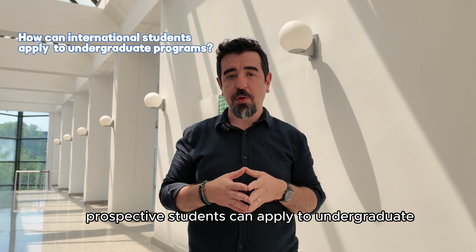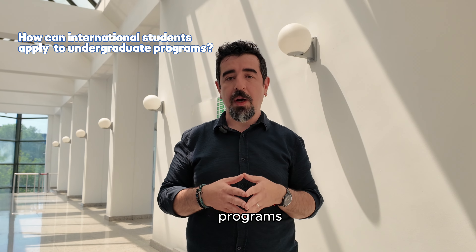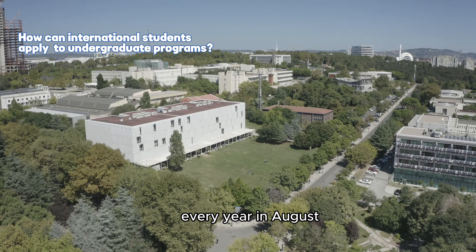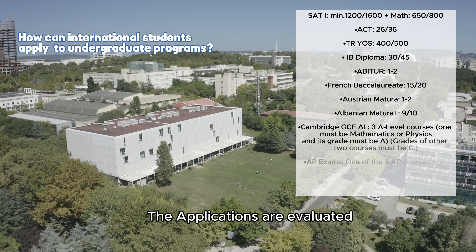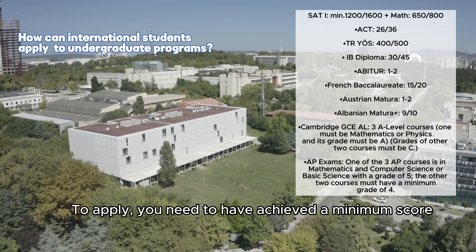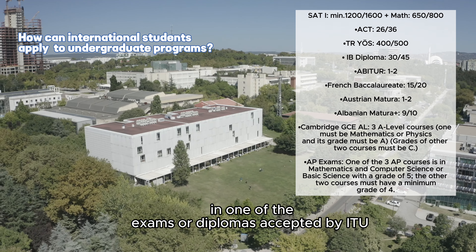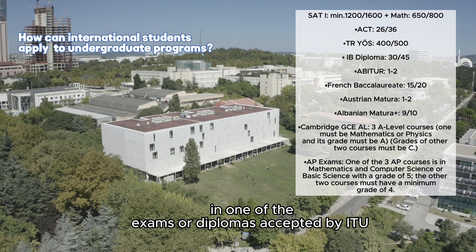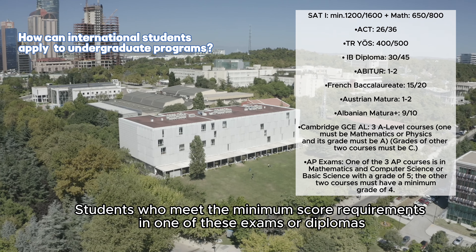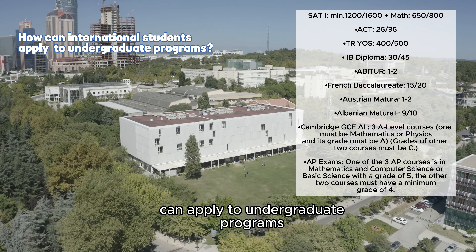International prospective students can apply to undergraduate programs online through ITU Registrar's Office website every year in August. The applications are evaluated by the relevant faculties. To apply, you need to have achieved a minimum score in one of the exams or diplomas accepted by ITU.